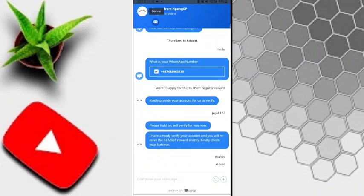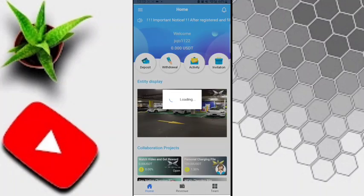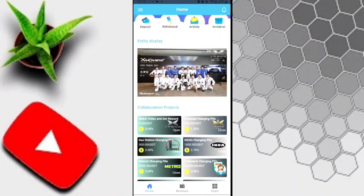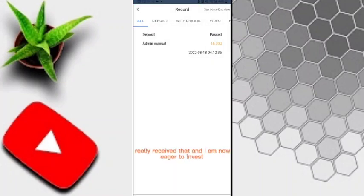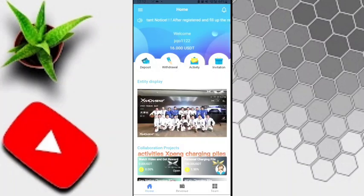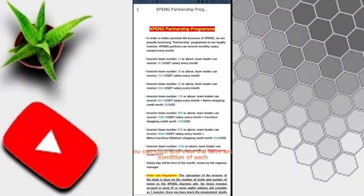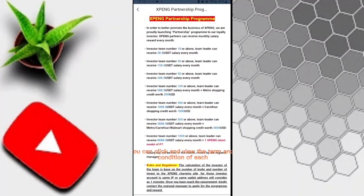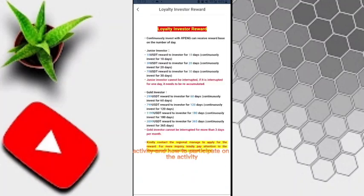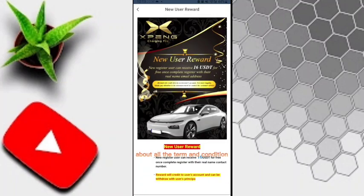Looking again at the website banners: if you recharge 100 USDT you get 6 USDT reward; if you recharge 500 USDT you get 80 USDT free reward; if you recharge 1000 USDT you get 58 USDT. Tier 1, Tier 2, Tier 3 rebates are 20%, 10%, and 5%. If you invite a friend who recharges 100 USDT, you can get a 60 USDT reward.